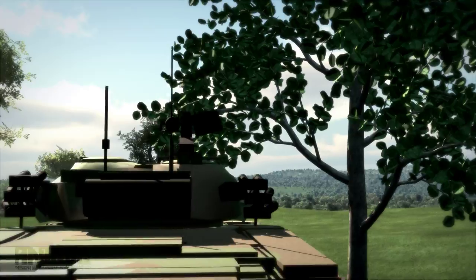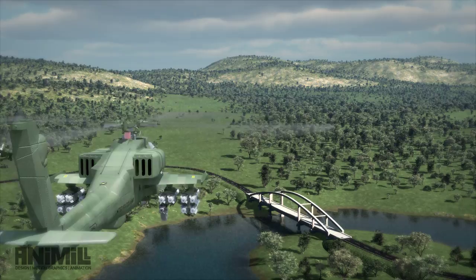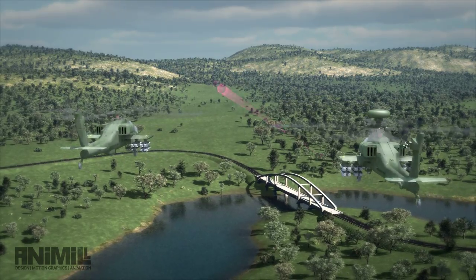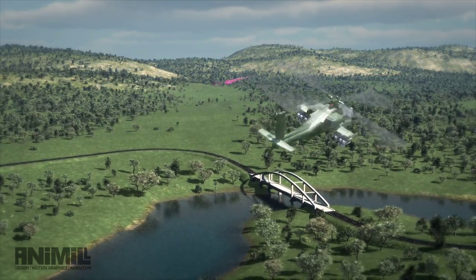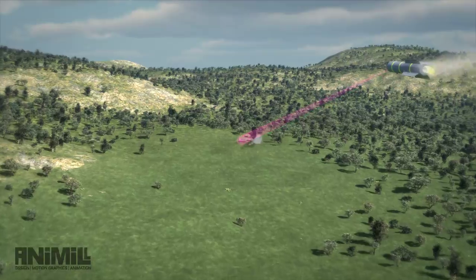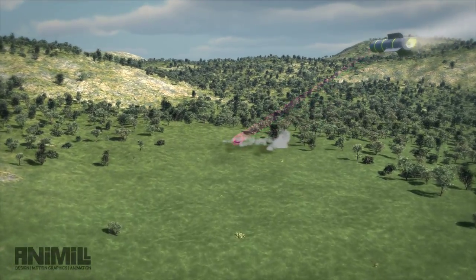Aviators can use any fire control sensor to locate and designate targets. The pilot or gunner selects a missile, target type, and engagement mode. Because the tri-mode seeker simultaneously uses radar and imaging infrared, threat countermeasures offer the enemy little protection.